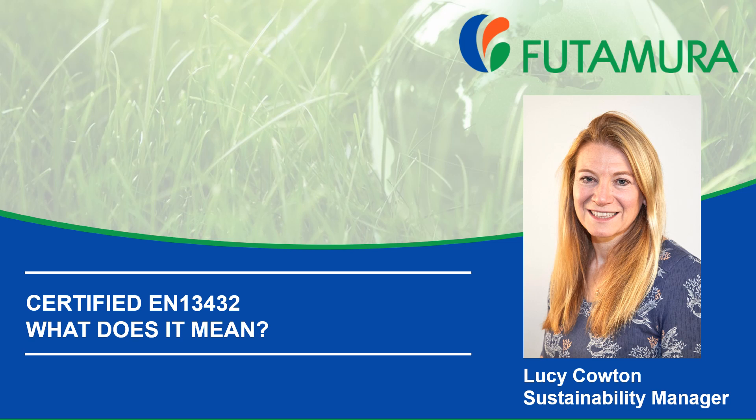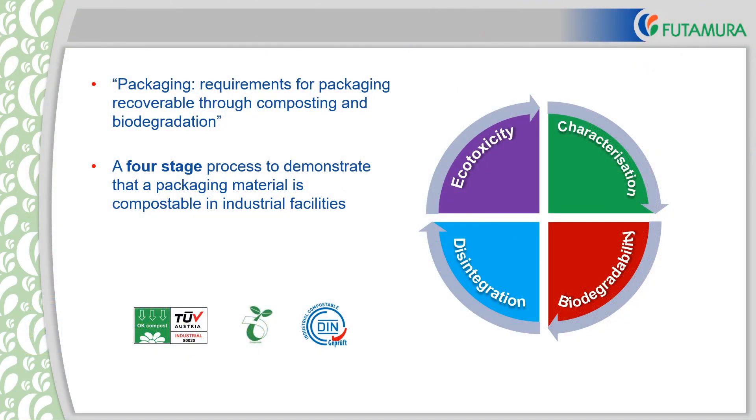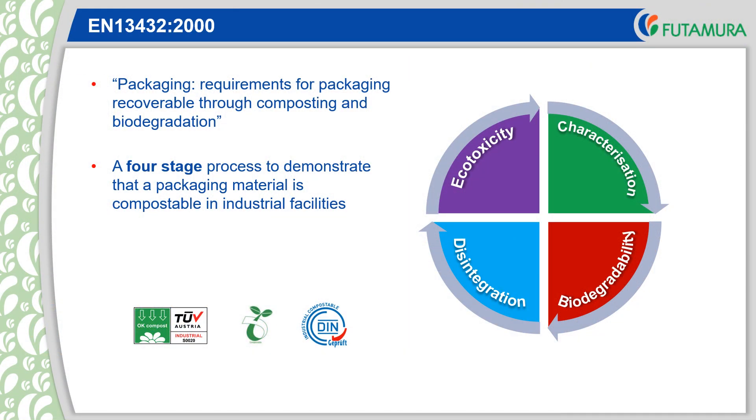Our HFX films are certified for both industrial and home compostability. This short presentation is focused on industrial composting and more specifically on EN13432, the European Industrial Composting Standard, which describes the requirements for packaging recoverable through composting and biodegradation. Other standards are available but the fundamental requirements are the same.